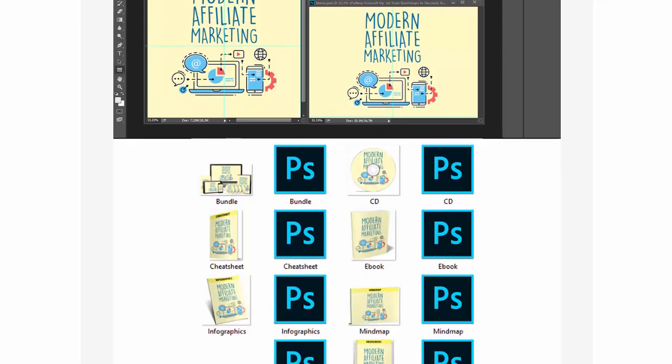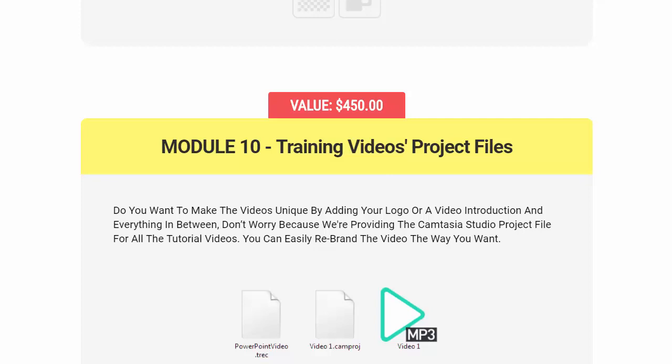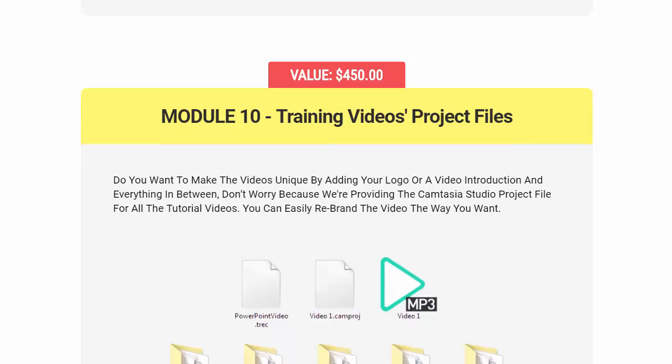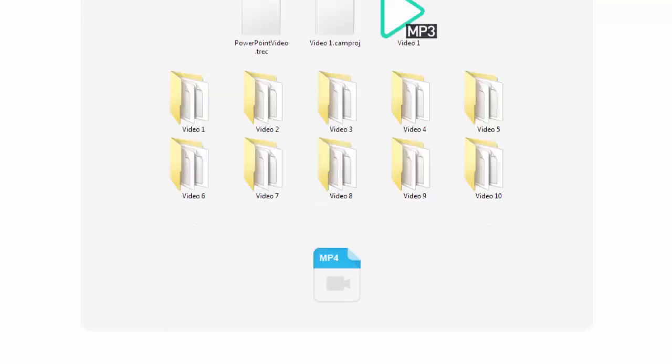Module 10 gives you training videos and project files. If you want to make the videos unique, you can add your logo or a video introduction — you're not limited. They also provide the Camtasia Studio project file for all tutorial videos, so you can easily rebrand the videos however you want, giving you great flexibility.